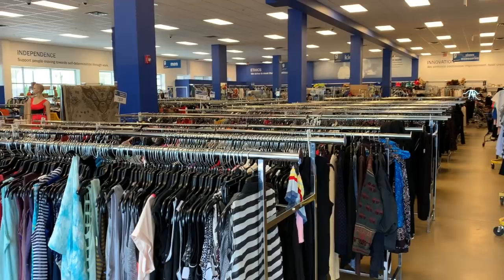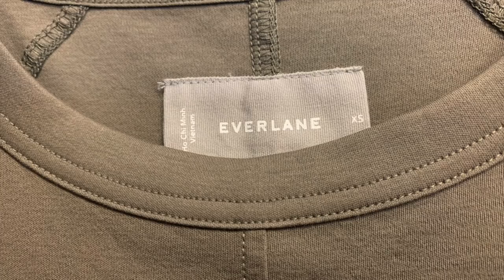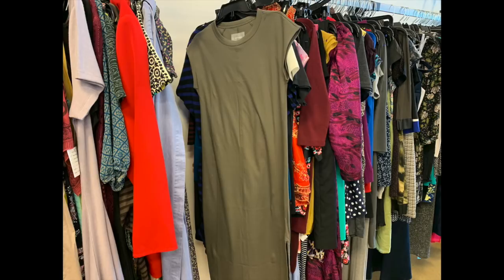First up is an Everlane dress. It is a green company that does a lot of organics and less waste in their clothing. This is an olive green shift dress and it was $10, originally selling for over $100. When I looked at comps on eBay, I saw it going for sometimes under $20, a lot of times right at $30, and in rare occasions $60 plus. Because of the really wide range of sale prices, I decided that $10 was a little much to invest, so I skipped that one.